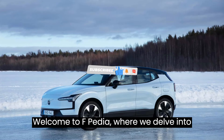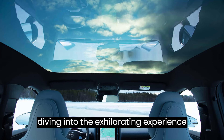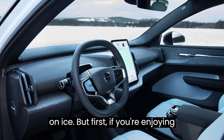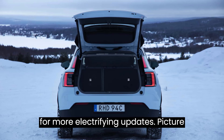Welcome to Evpedia, where we delve into the latest innovations and trends in the world of electric vehicles. Today, we're diving into the exhilarating experience of driving the 2025 Volvo EX30 on ice. But first, if you're enjoying this content, don't forget to hit the like button and subscribe to our channel for more electrifying updates.